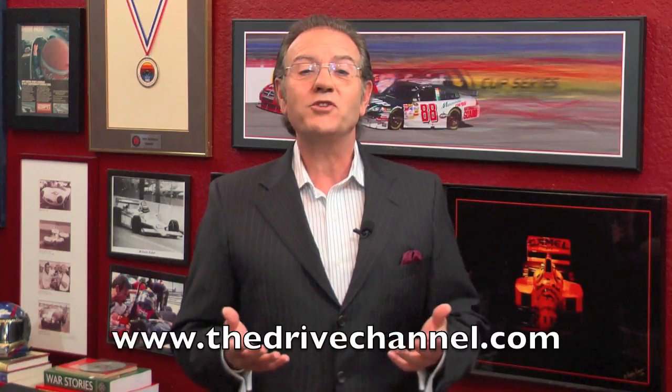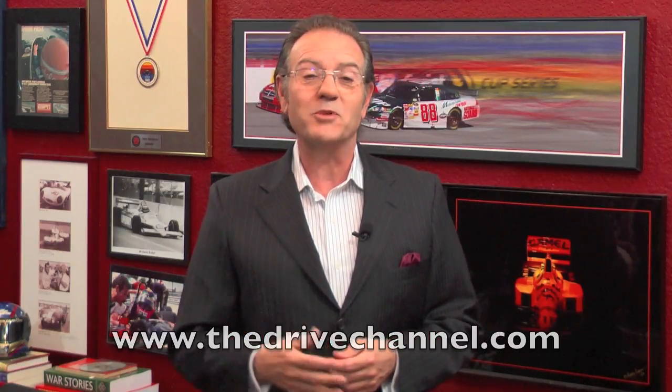It's good to see the Japanese begin to recover. They always build great cars, but now they've got competition from Hyundai and others, and that should give them all the incentive they need to keep them coming. For The Drive Channel and TheDriveChannel.com, I'm Michele Rahal. I will see you next time.